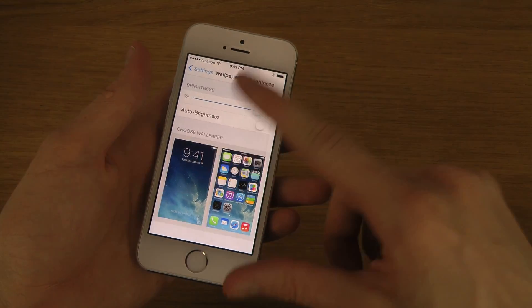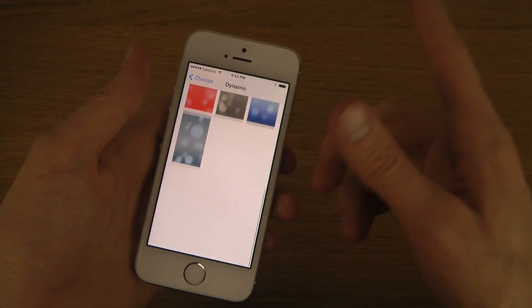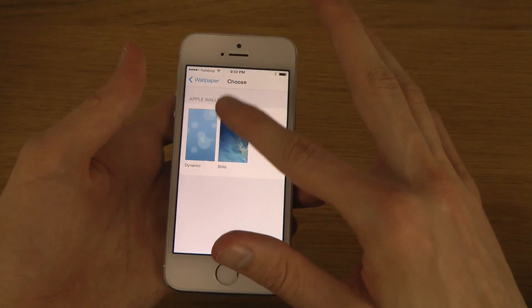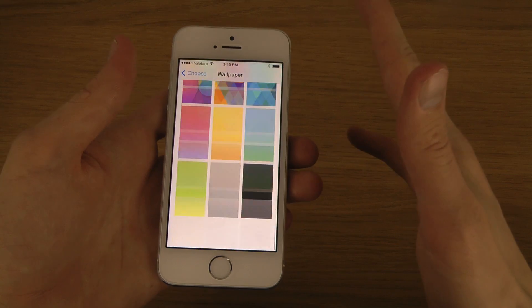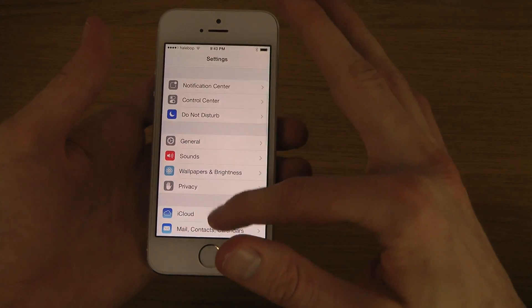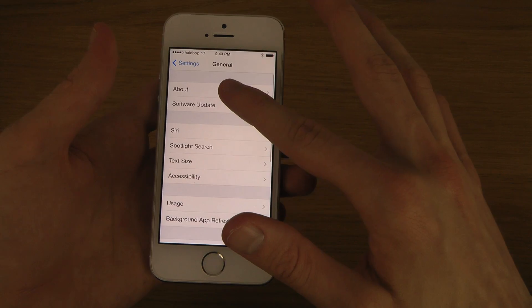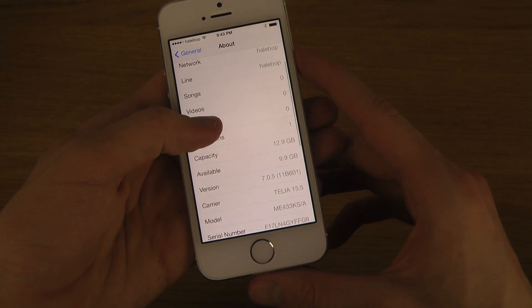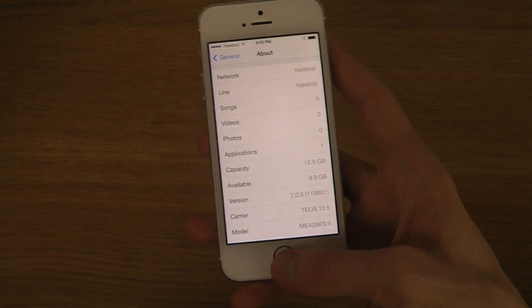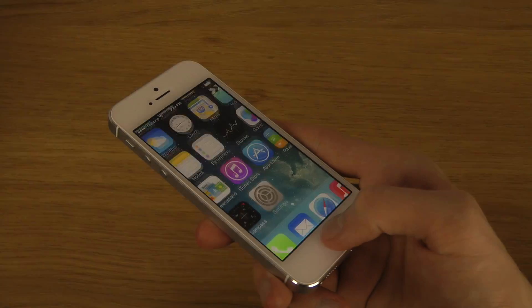If we go into Settings, you can see the same stuff in here. You can see the wallpapers, and if you go to General, then About, you can see it says 7.0.5. You can't tap on the updates like you can on some other phones, but that confirms the new update.